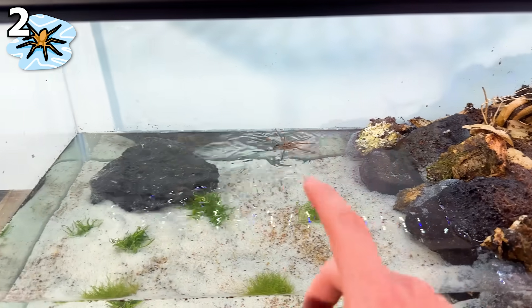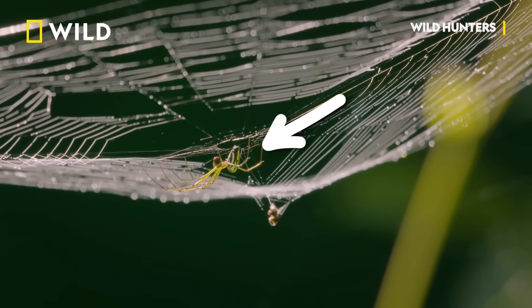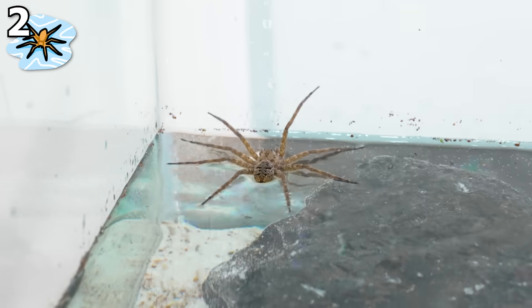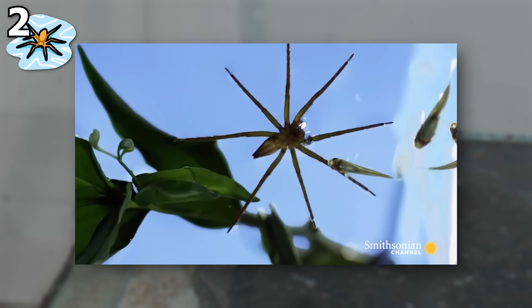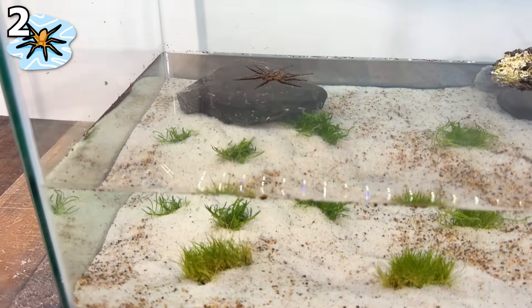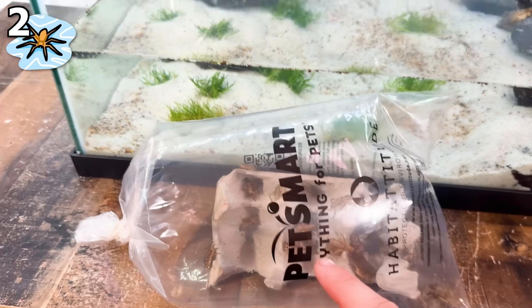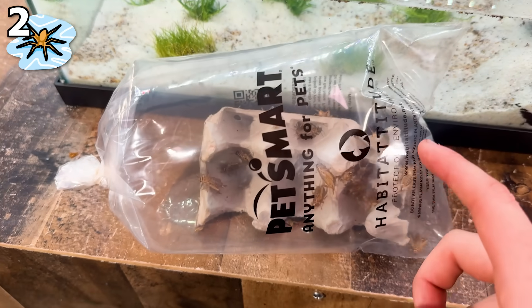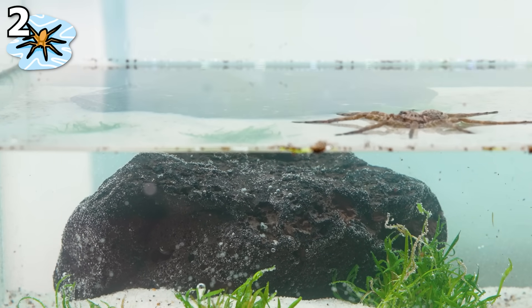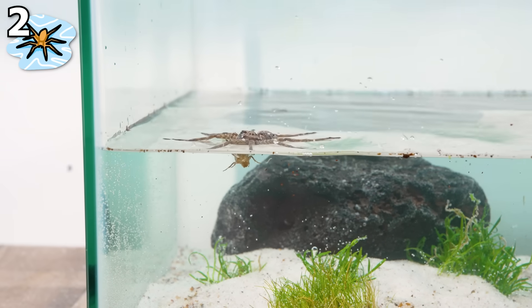These guys didn't just evolve to walk on the water for nothing — they did it so they could hunt where no other spider could. While most normal spiders sit on a web waiting for prey to come to them, these guys are active hunters, able to pick up the slightest vibrations in the water to know exactly where to attack. I wanted to see if this fishing spider will try and dive under the water for some crickets. I accidentally dropped the cricket in, and right away the fishing spider went insane and pounced on it without wasting a single second. The cricket was now straight up in the fangs of this insane predator.